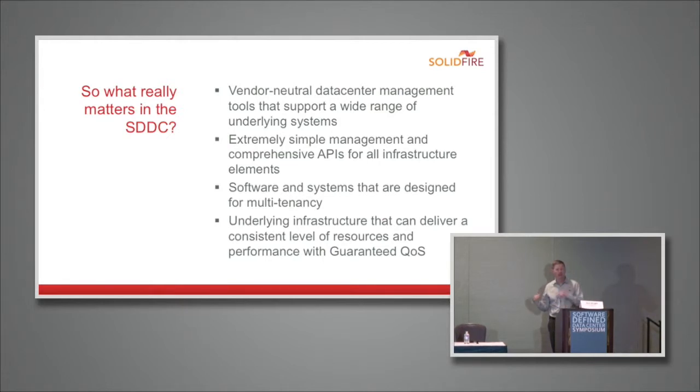Second is simple management and comprehensive APIs for all of your infrastructure elements. As I touched on in the architecture panel earlier, you can't automate things that aren't simple to begin with — if it's extremely complex to manage, it will be impossible to automate. Third is software and systems designed for multi-tenancy, because the software-defined data center by its nature is going to be multi-tenant. And lastly, underlying infrastructure that can deliver consistent resources and guaranteed quality-of-service SLAs — without that, you'll always need a human to go in and figure out why something isn't working.